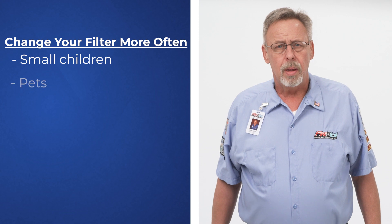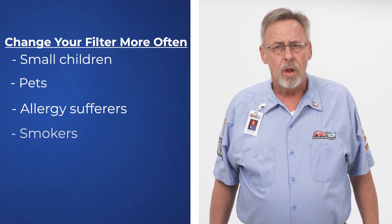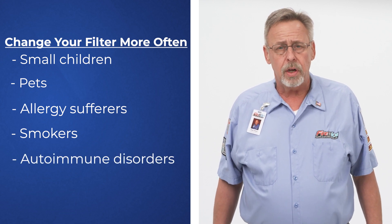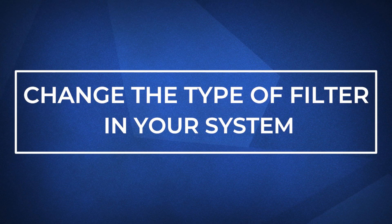If you have small children, pets, allergy sufferers, someone in your home who smokes, or someone with an autoimmune disorder, you should be changing them more frequently. Different levels of furnace filters have varying levels of filtration. The best ones can stop airborne bacteria and viruses, including COVID.